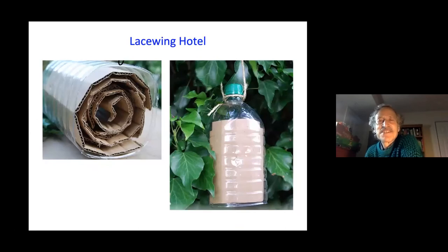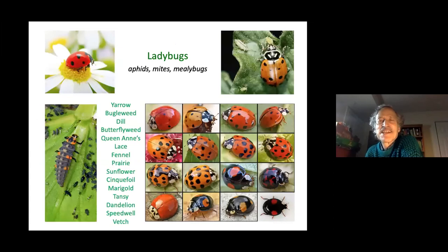You can make a lacewing hotel by upending a rolled-up piece of cardboard inside a plastic bottle with the bottom cut off — lacewings will fly up underneath and work their way in. There are many kinds of ladybugs, and their larvae are good at eating aphids, mites, and mealybugs. Specific flowers attract ladybug beetles and can be incorporated into the garden.